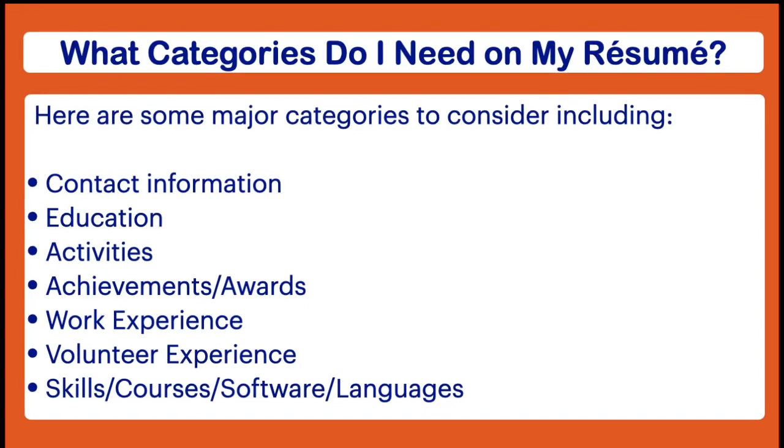Another category you want to think about is your volunteer experience. And then the final category — not one that pertains to everybody — is where some students like to list their skills: courses they've taken, their knowledge of certain software, or whether or not they speak more than one language.